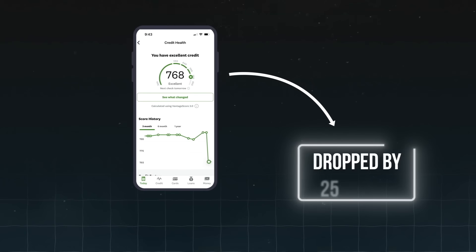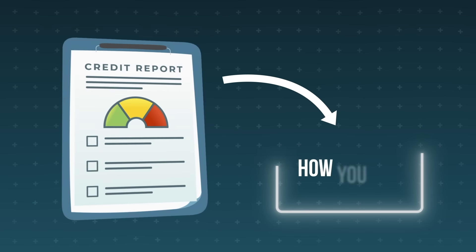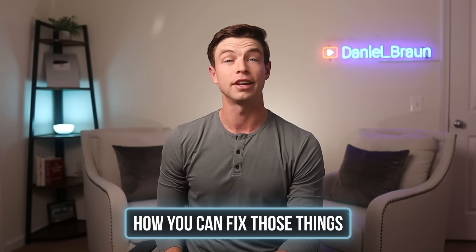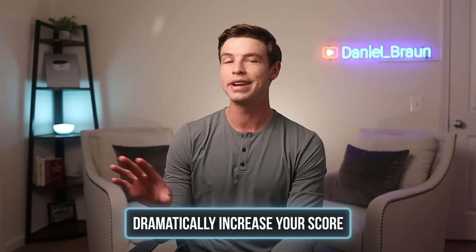My credit score just dropped by 25 points overnight because I made a common credit card mistake. I get a ton of messages from people who've seen a similar sudden drop in their score, or they think their score is lower than it should be and want to learn how to boost it. In this video, I want to talk about the five reasons why you might be killing your credit score, and how you can fix those things and dramatically increase your score within the next 30 days.